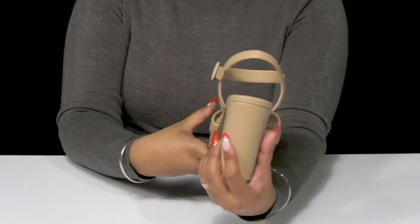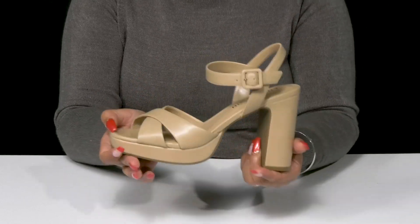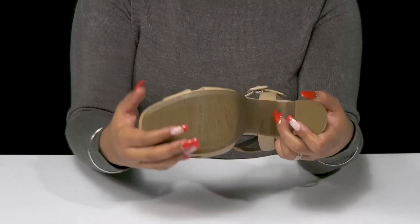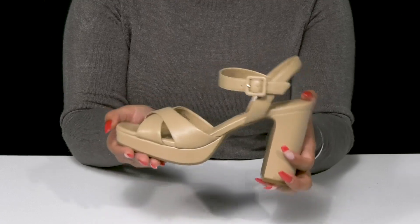You'll adore the fact that you'll have this sky-high block heel giving you a beautiful boost of height. The platform will add some stability, while the rubber sole is super durable and has lots of texture for some added grip as you strut your stuff.